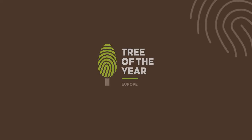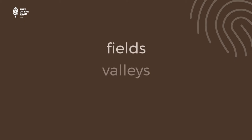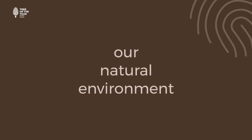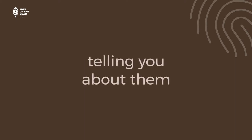The European Tree of the Year contest is a celebration of stories brought to us by tree lovers from all across the continent. From fields, valleys, forests and occasionally car parks, these remarkable trees remind us to be stewards of our natural environment. Each tree has brought a community together, and we'd like to honour each one by telling you a bit about them.